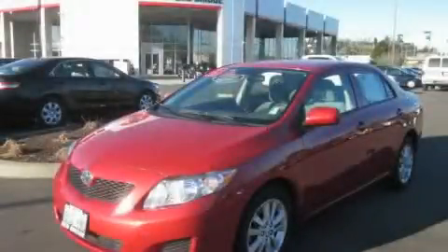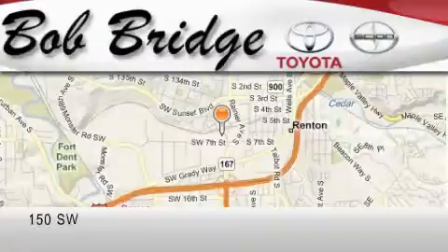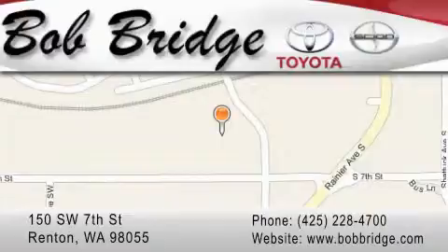Please call us today for more information on this great vehicle. Bobridge Toyota is located in Renton. Exit off I-405 at exit number 2. Take Rainier Avenue North to the second left and turn left.